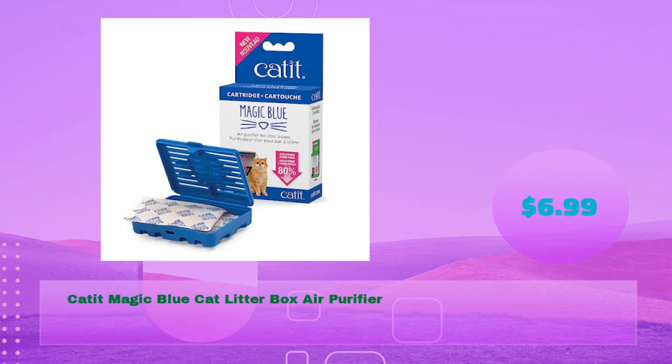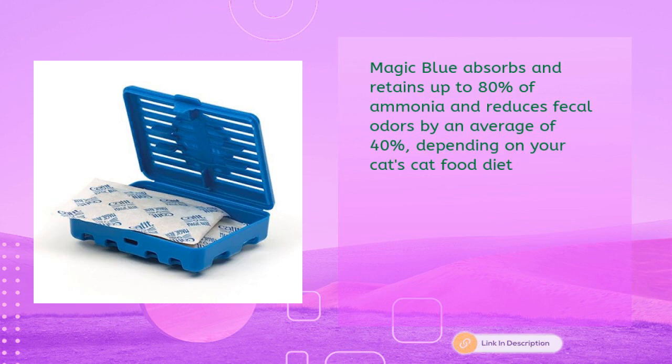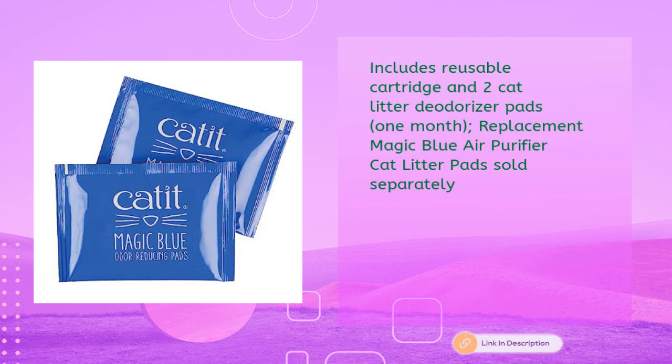Cat It Magic Blue cat litter box air purifier, in just $6.99. Magic Blue absorbs and retains up to 80 percent of ammonia and reduces fecal odors by an average of 40 percent depending on your cat's diet. Includes a reusable cartridge and two cat litter deodorizer pads — one month replacement. Replacement pads are sold separately.